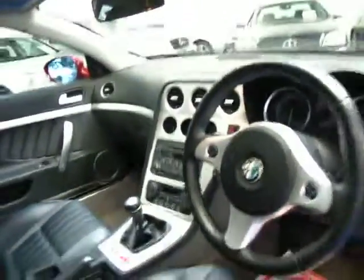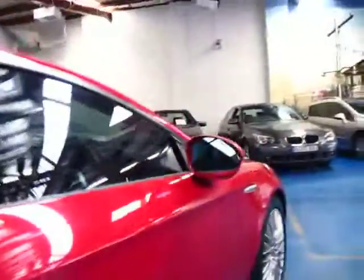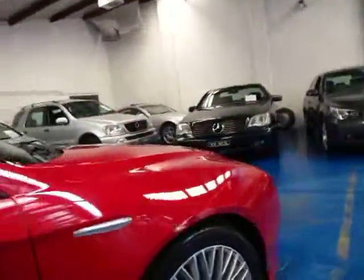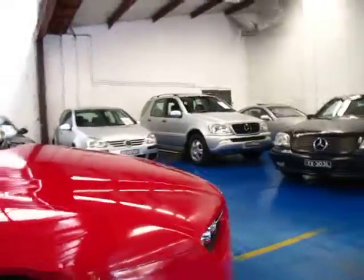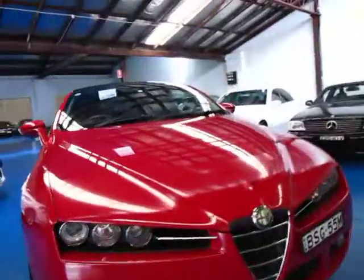If you're looking for a Brera, please come and have a look at this one and take it for a drive. I have driven it at length and it drives beautifully. I can't see any marks whatsoever on the exterior either — it just seems to be in very, very good condition.